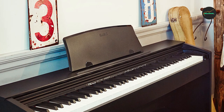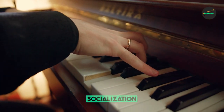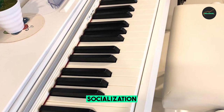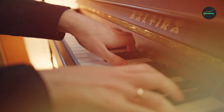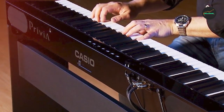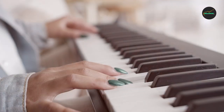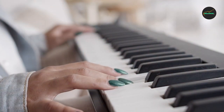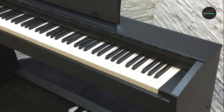The Virtue includes three months of free Scoove Online Piano Lessons. Scoove is a comprehensive piano learning platform that offers interactive lessons, games, and feedback. This is a great addition to the Virtue, as it provides beginners with a structured way to learn how to play the piano. Overall, the Alesis Virtue is a great digital piano for beginners and students — affordable, with a variety of features and a realistic playing experience.